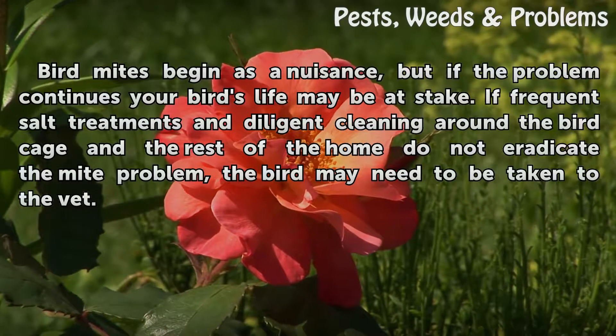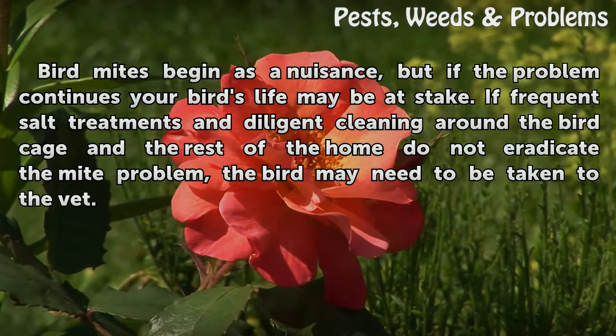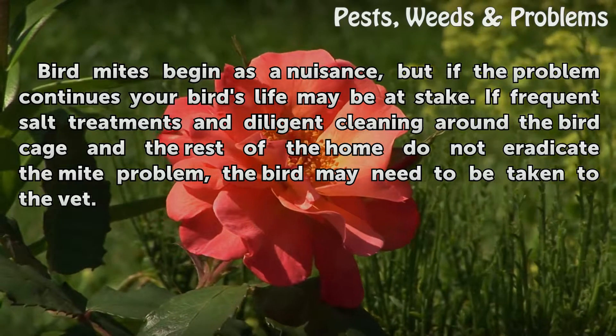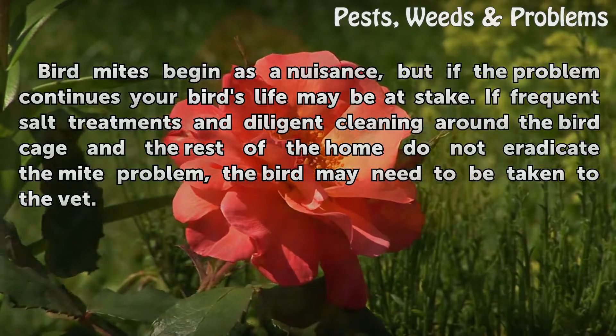Bird mites begin as a nuisance, but if the problem continues your bird's life may be at stake. If frequent salt treatments and diligent cleaning around the bird cage and the rest of the home do not eradicate the mite problem, the bird may need to be taken to the vet.